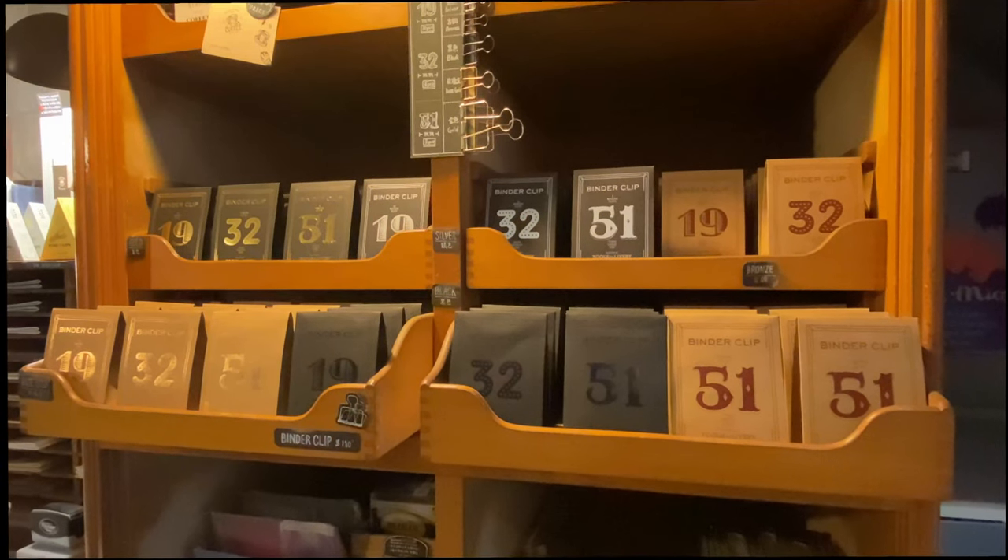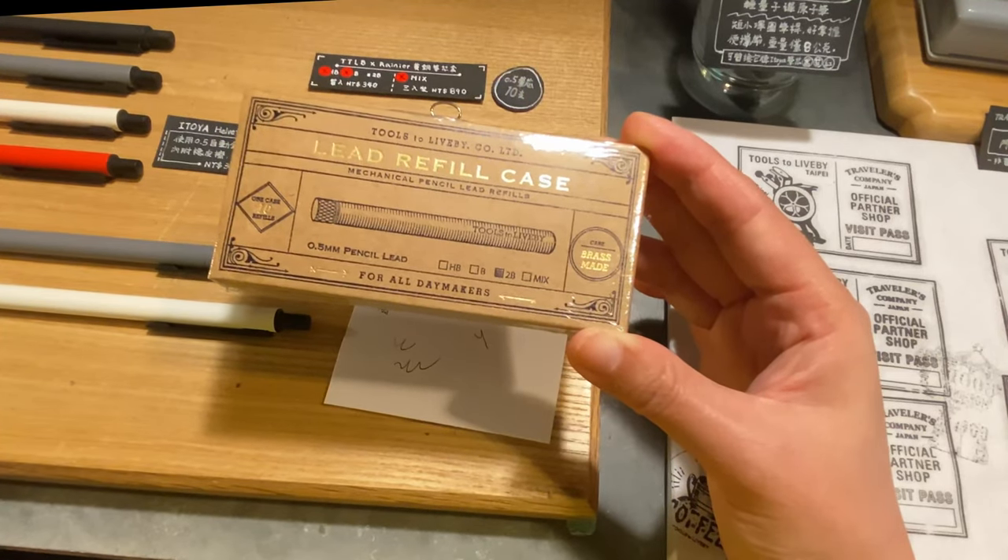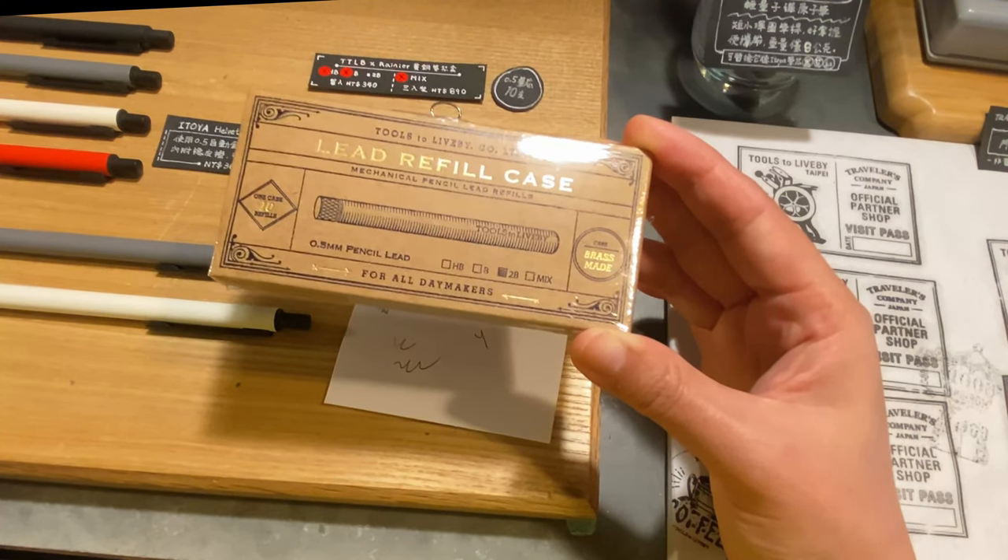I ended up purchasing a stationery kit for a friend, as well as some paper clips, which I'll show you a bit later.